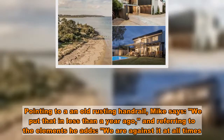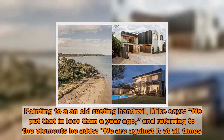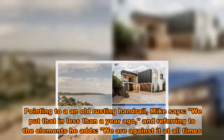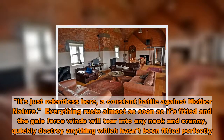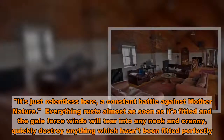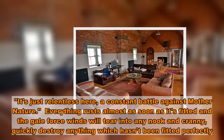Pointing to an old rusting handrail, Mike says: 'We put that in less than a year ago,' and referring to the elements he adds, 'We are against it at all times. It's just relentless here, a constant battle against Mother Nature.' Everything rusts almost as soon as it's fitted, and the gale-force winds will tear into any nook and cranny, quickly destroying anything which hasn't been fitted perfectly.